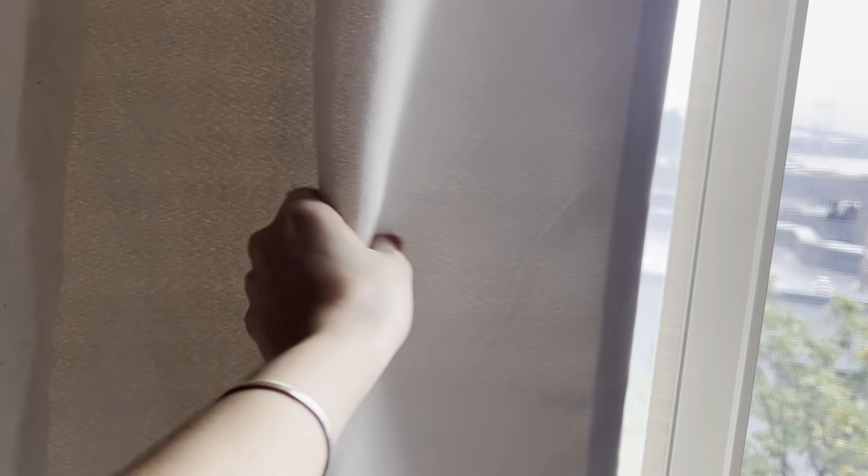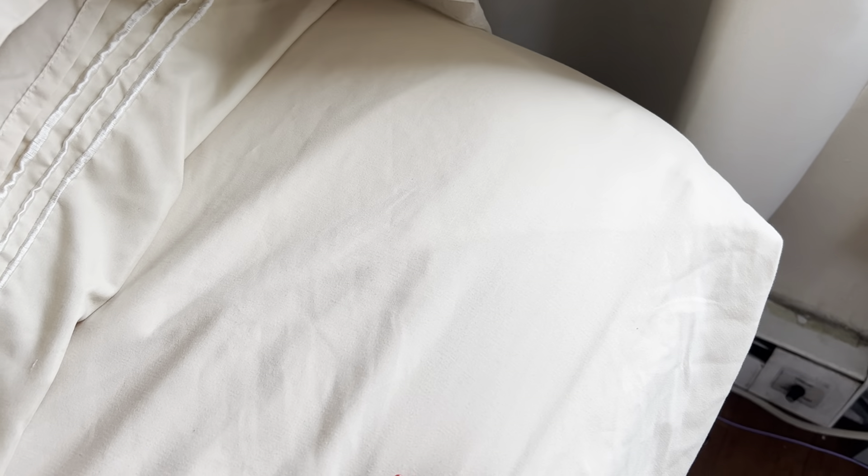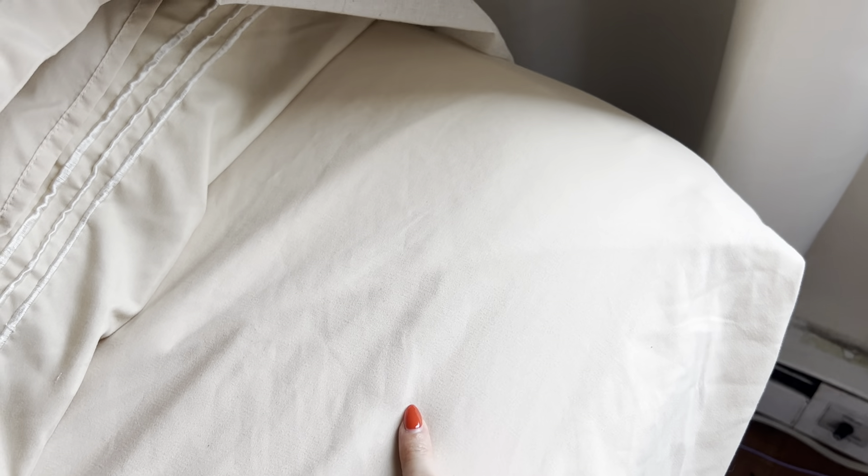What's going on everybody? Just want to give a quick and honest review of our curtains right here. These are the 52 by 84 length curtains, and this is the ivory cream color that I went with. I chose this color to actually match my bed sheets right here, which are cream.